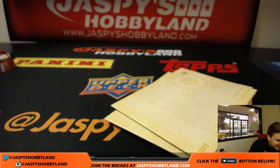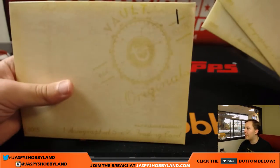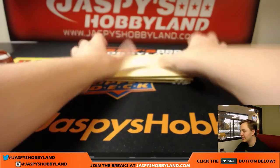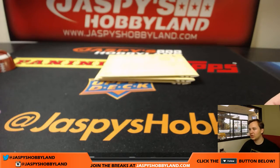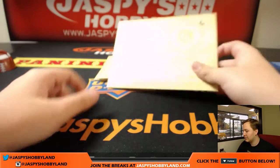This is a 2016 Topps Vault 5x7 personal box break from Mark G. He got two of them, and then one for buying the Yankees in that triple threads break we just finished. So good luck, Mark — hope you pull something nice.